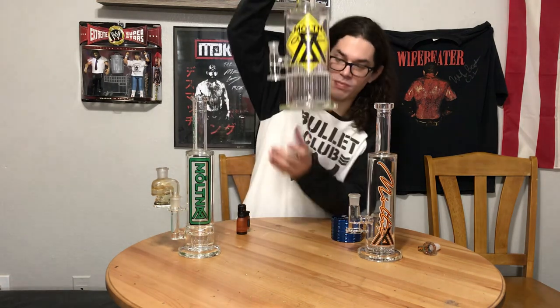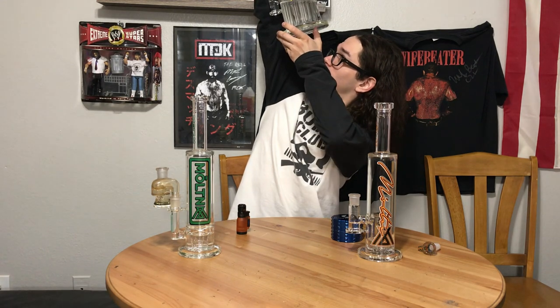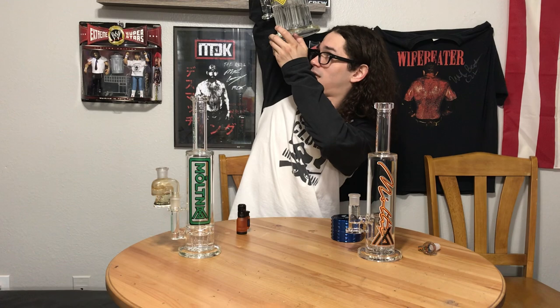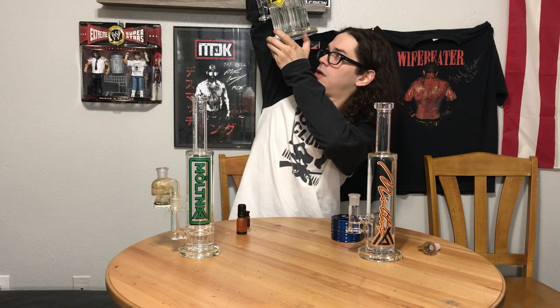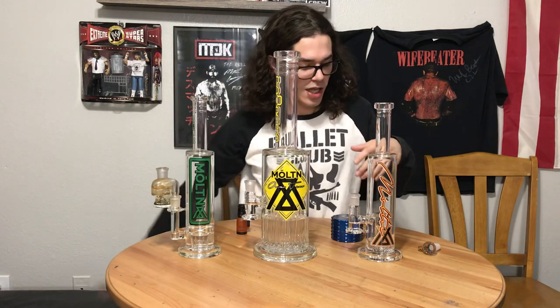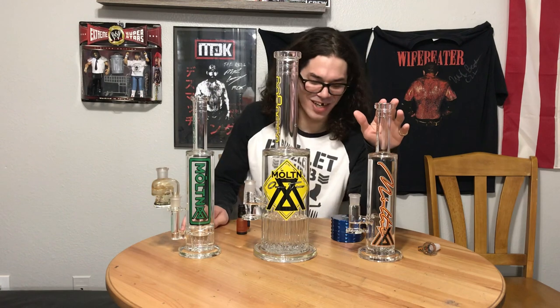This is a massive tree perk. Let's see — 1, 2, 3, 4, 5, 6, 7, 8, 9, 10, 11, 12 — 12 to 13. I already forgot which one I started with, sorry. And this is their showerhead right here.